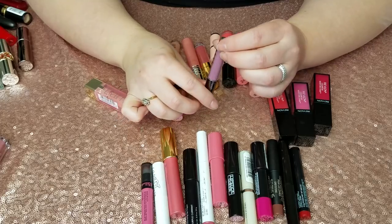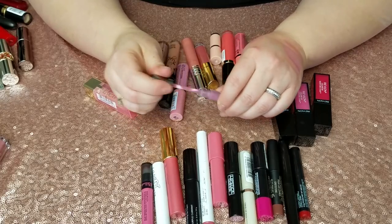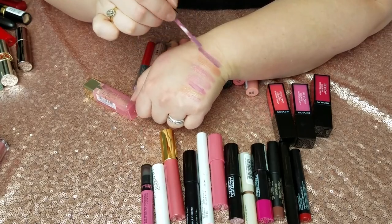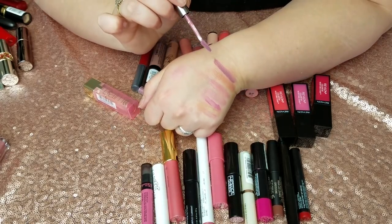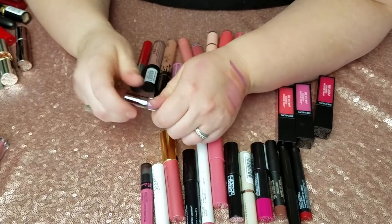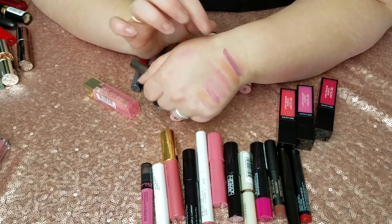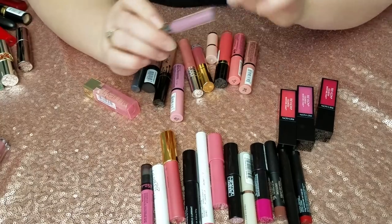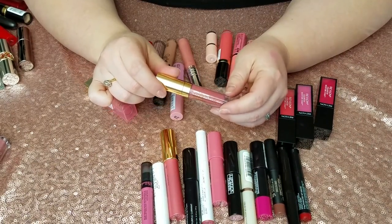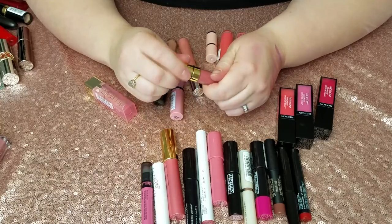Next up is Laroque Alter Ego Lip Gloss in Goddess. I love the color — it was a free gift with purchase and I did wear it a few times — but these highly pigmented glosses are a pain because they tend to travel outside your lip lines and you notice whenever there's an issue. For that reason it's going.